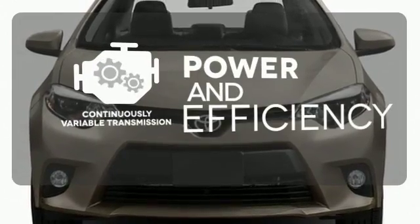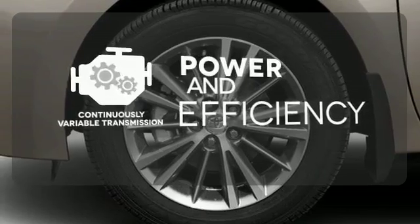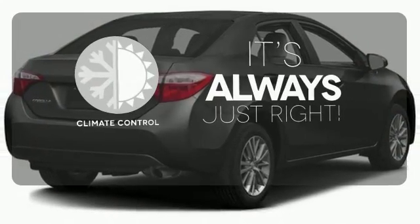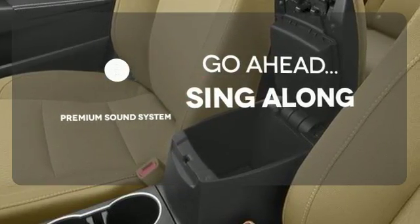Enjoy smooth shifts and greater fuel efficiency with the continuously variable transmission. Set it and forget it with the climate control. Your favorite music has never sounded better, thanks to the premium sound system.